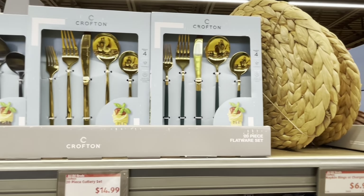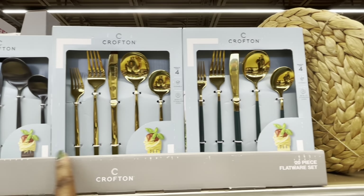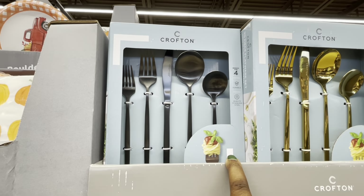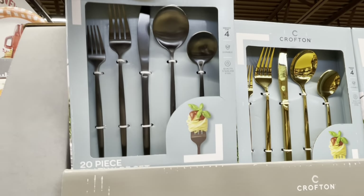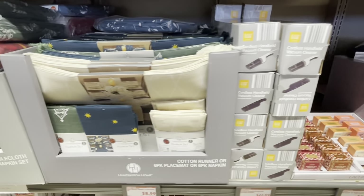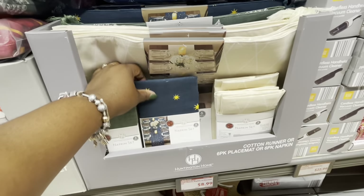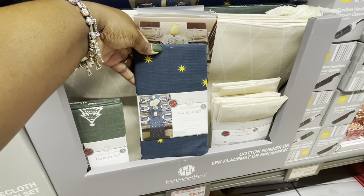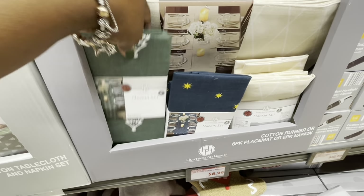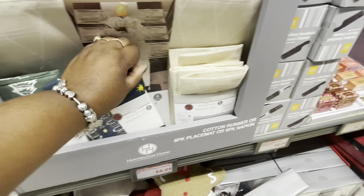$15 — 20-piece cutlery set. So there it is in the green, the gold, and black — Crofton. Six-pack placemat or six-pack napkins, these are $9. So they have the stars, the tree, or the cream. And then here's the placemats.